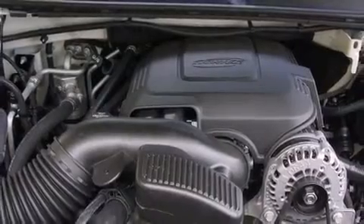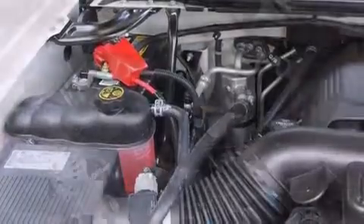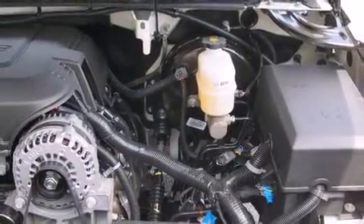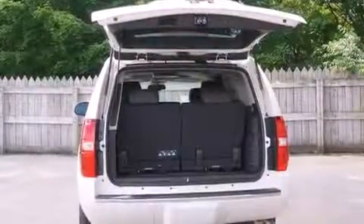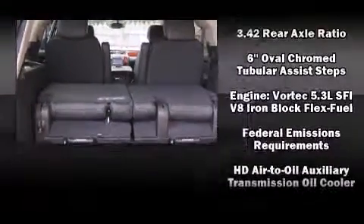You and your passengers will enjoy the stereo system, which includes a CD player with MP3 capability, a 30GB hard drive, and 10 speakers, providing excellent sound throughout the cabin. Rear LCD monitors provide entertainment that your passengers will appreciate, no matter how far the drive.